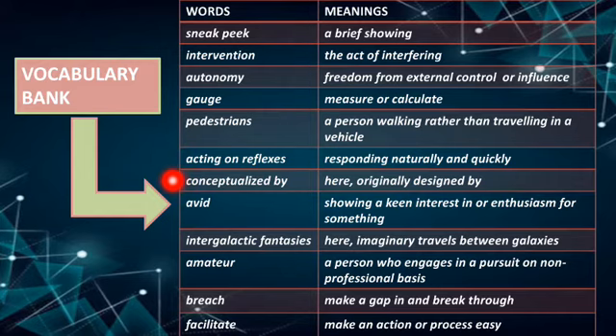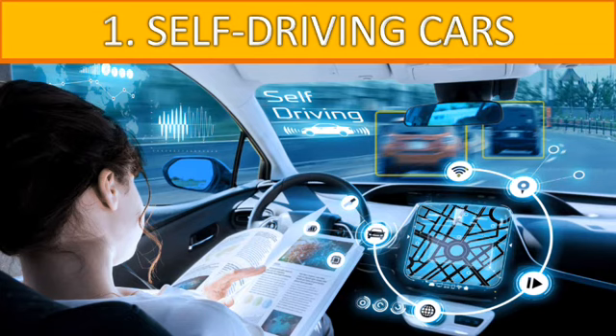'Conceptualized by' here means originally designed by. 'A wit' means showing a keen interest in or enthusiasm for something. 'Intergalactic fantasies' means imaginary travels between galaxies. An 'amateur' is a person who engages in a pursuit on a non-professional basis. 'Breach' means to make a gap in. 'Breakthrough' and 'facilitate' — the last word — means to make an action easy.